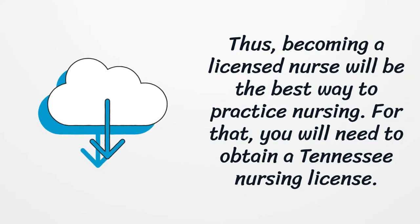Thus, becoming a licensed nurse will be the best way to practice nursing. For that, you will need to obtain a Tennessee Nursing License.